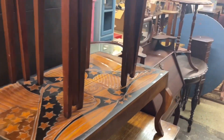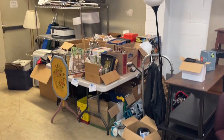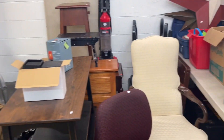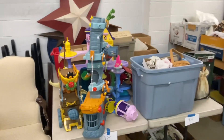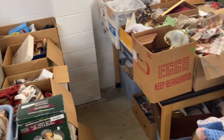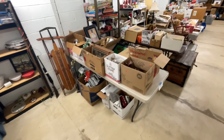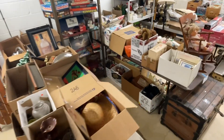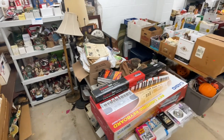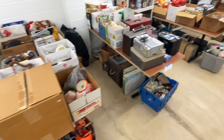Some nice furniture down here. Now on to our utilitarian items section — all kinds of things we get from estates and other drop-offs, and you really never know what you're going to get. Those toys take me back to the 90s. There's just about something for everybody down here — even a Casio keyboard new in the box. Lots of things new in the box.